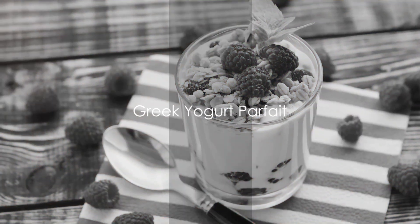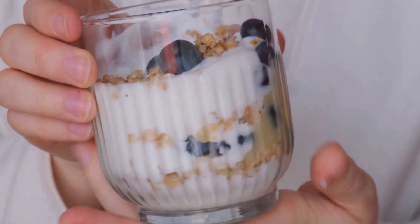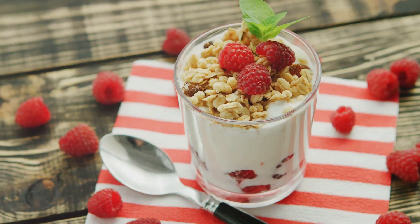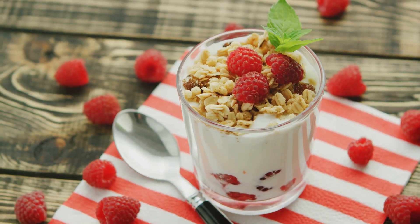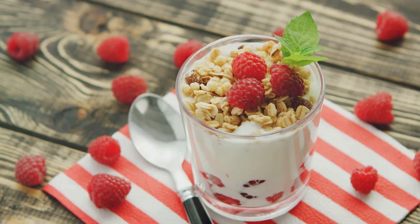Now, let's elevate your breakfast game with a Greek yogurt parfait. This delightful breakfast option packs a protein punch, making it a satisfying start to your day. Greek yogurt is thicker and creamier than its regular counterpart, and it carries a higher protein content, which can help keep you feeling full and satisfied longer.